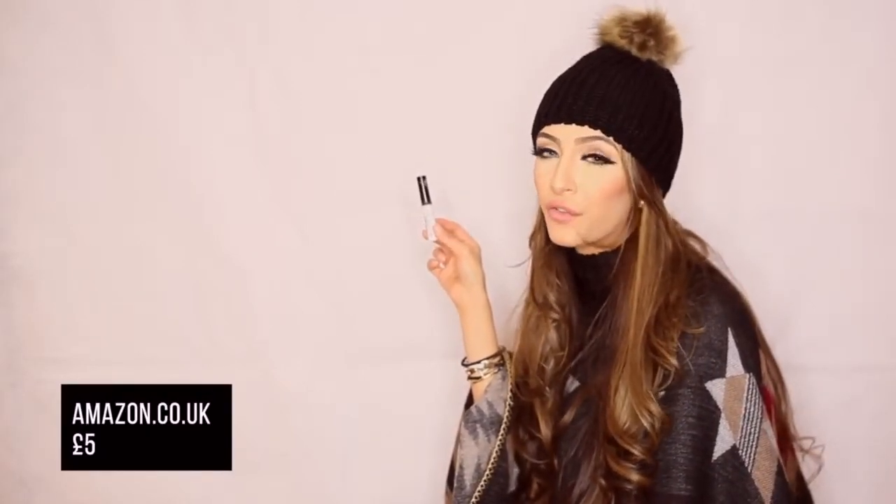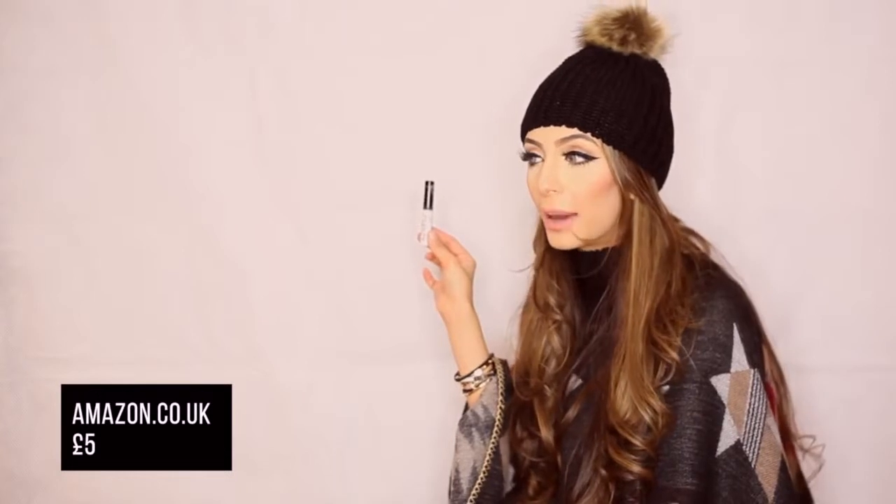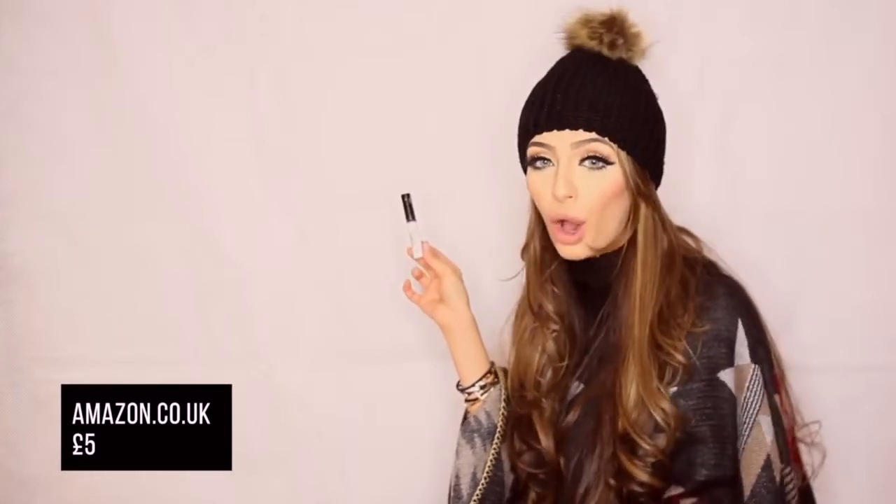Another beauty purchase is this Revlon eyelash glue. It's a bit messy, but that's what happens when you keep opening and closing it — the glue drips and gets a bit sticky. The best thing is that eyelash glues that turn blue and dry white are usually the best ones, and this one does turn blue. I got it off Amazon for 5 pounds and it is the best eyelash glue I've ever tried. My eyelashes have stuck on for more than 24 hours and when you take them off, they come off easily. It is probably the best lash glue and it's so affordable.